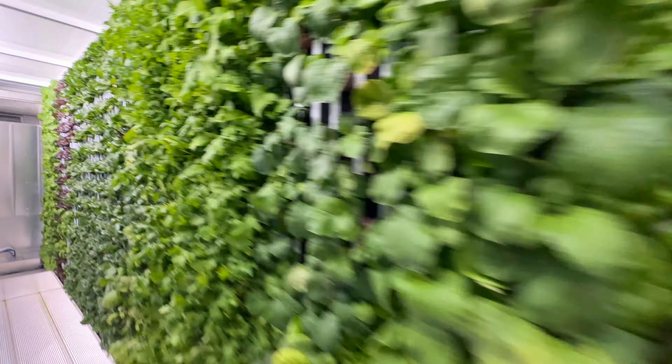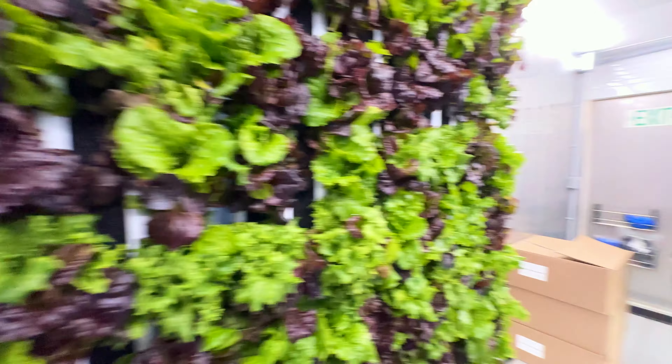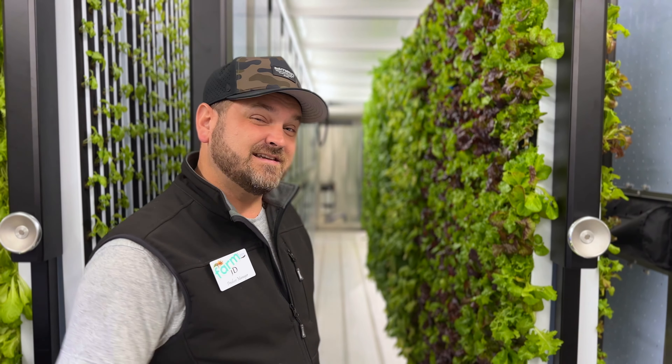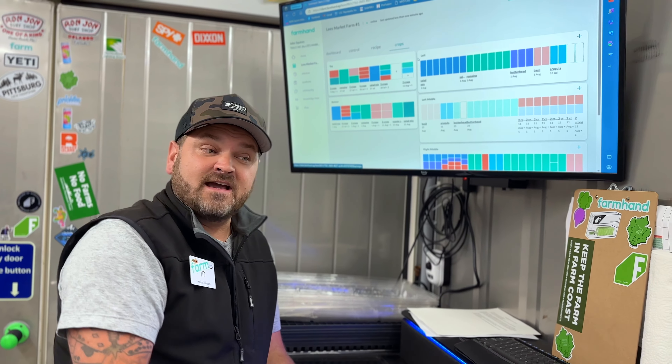Welcome to VertiGreens, our hydroponic farm here at Lee's. This farm has a two and a half acre growing capacity inside of a converted shipping container.